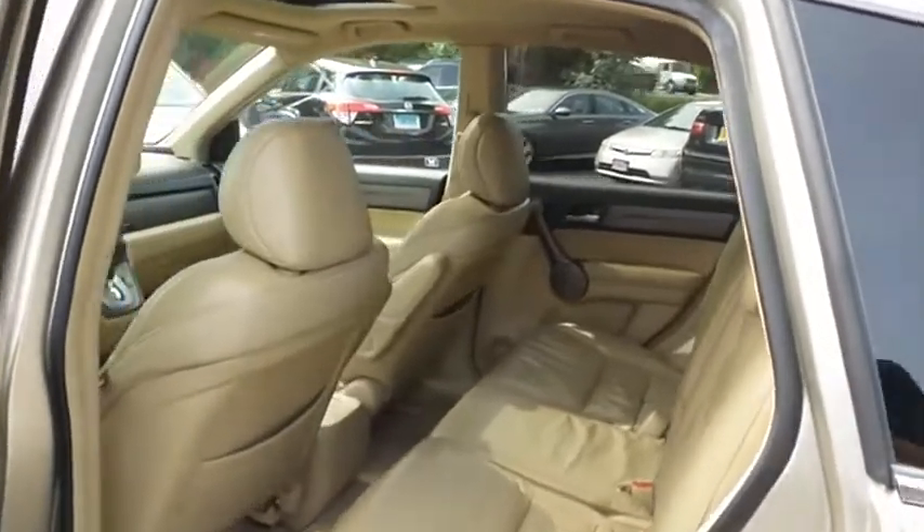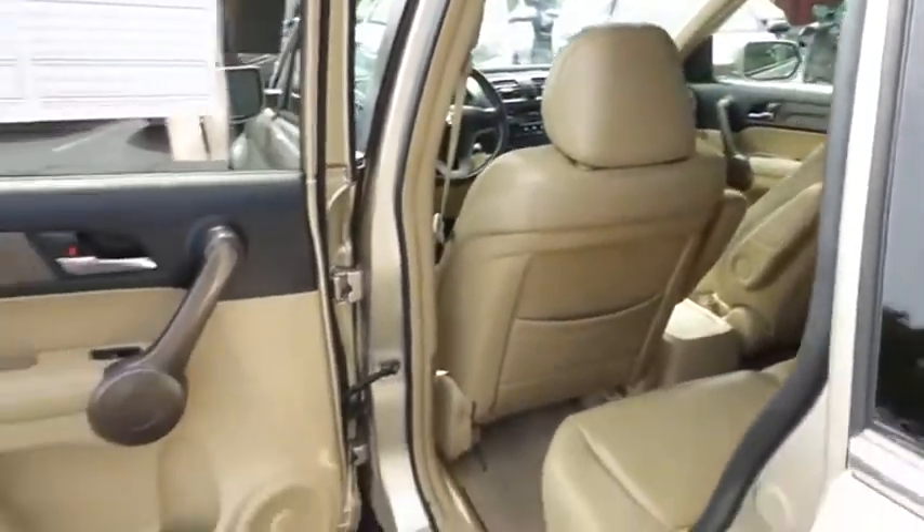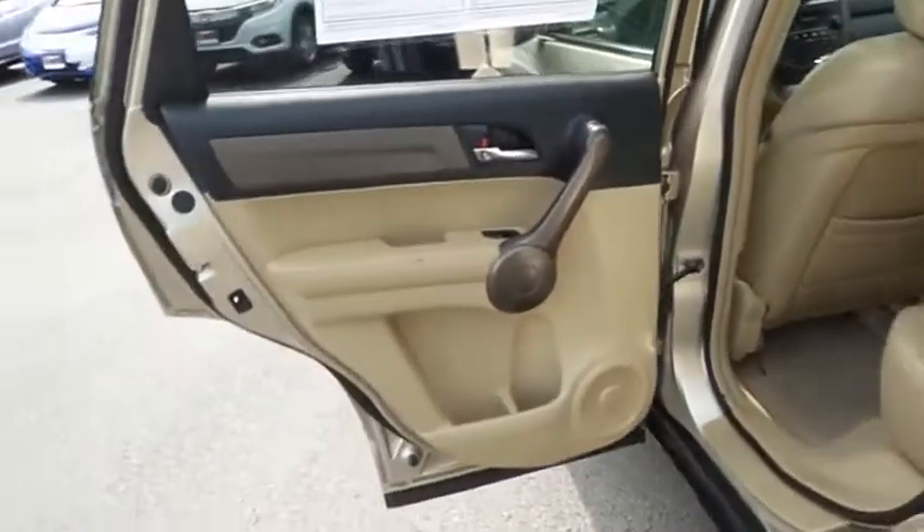This four-wheel drive SUV comfortably seats five with plenty of rear passenger space.